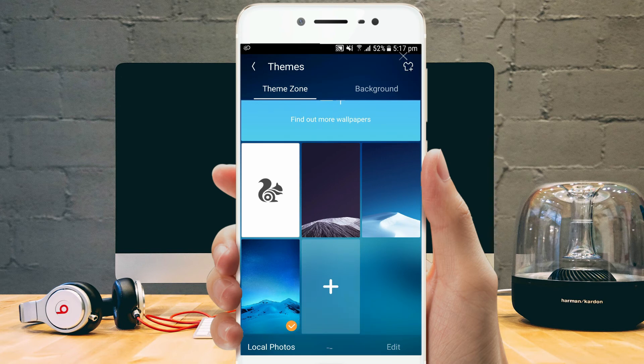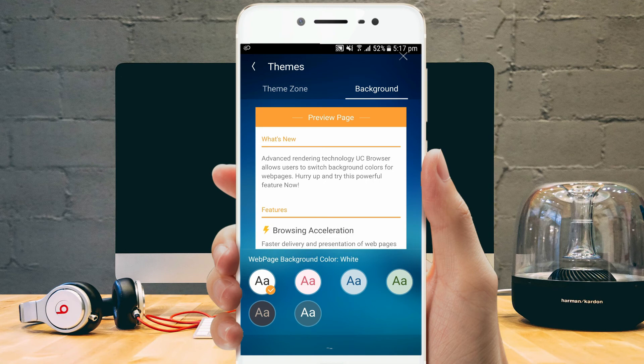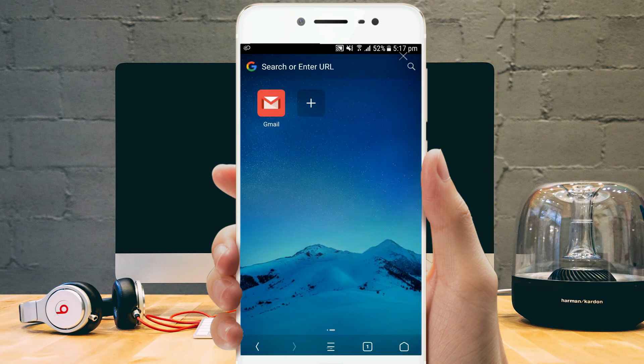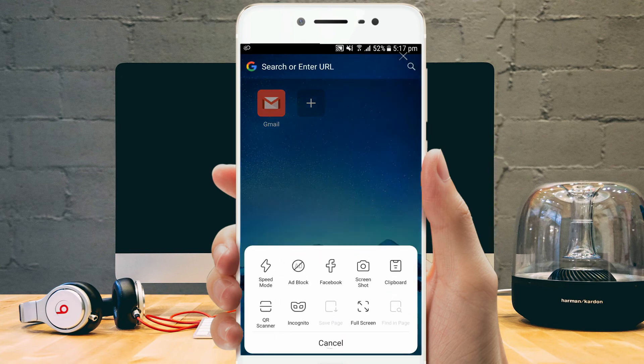Often designated as one of the most popular web browsers available on the app store, this one is simply not to be left out. The app has a refreshing take on the user interface and offers a different feel than what we've been long experiencing.